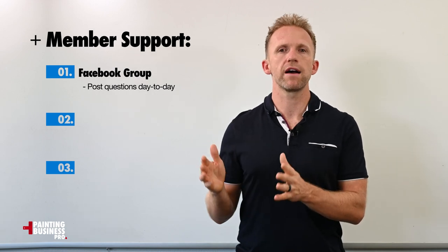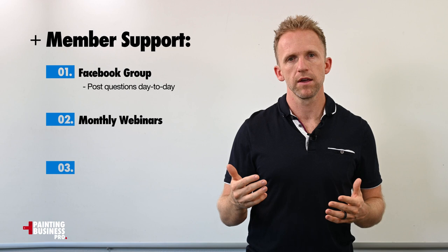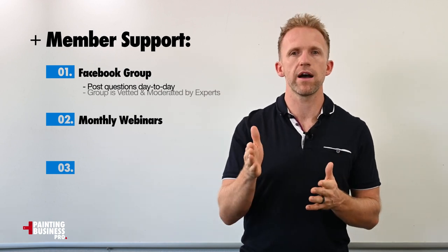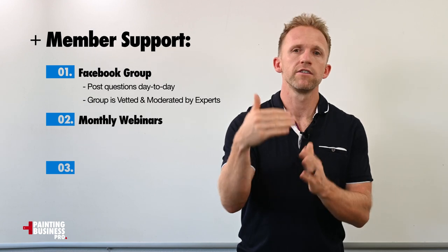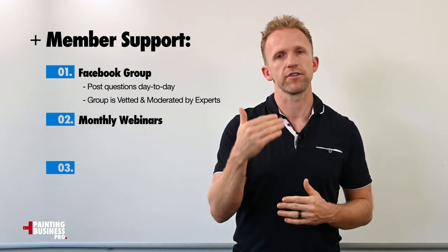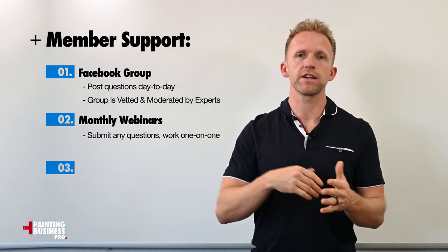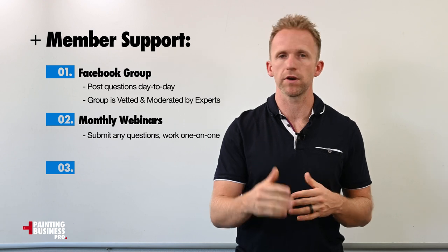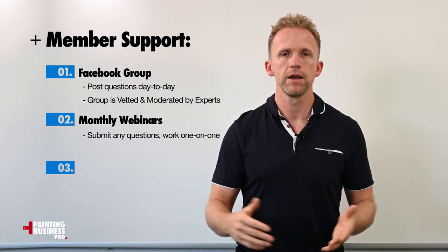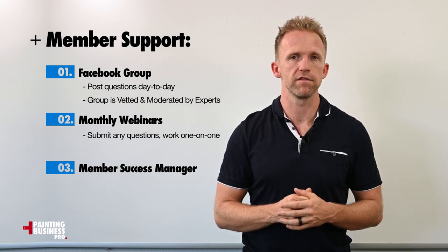The second thing we have is monthly webinars. We host at least two webinars every single month where you can submit questions ahead of time and then Scott or Greg will work with you one-on-one to work through any of your problems or challenges. This is lifetime coaching — you'll have lifetime access to those webinars, which means ongoing access to amazing coaches for any problems and challenges that come up.